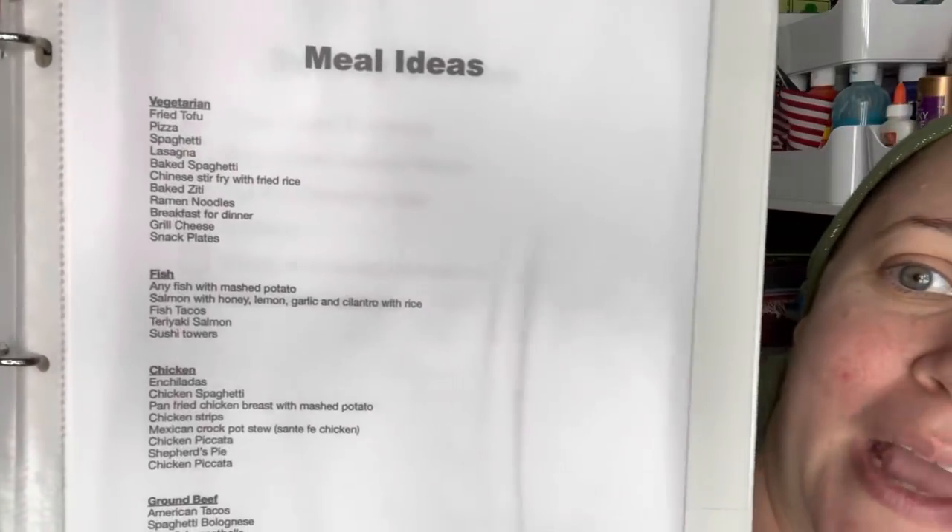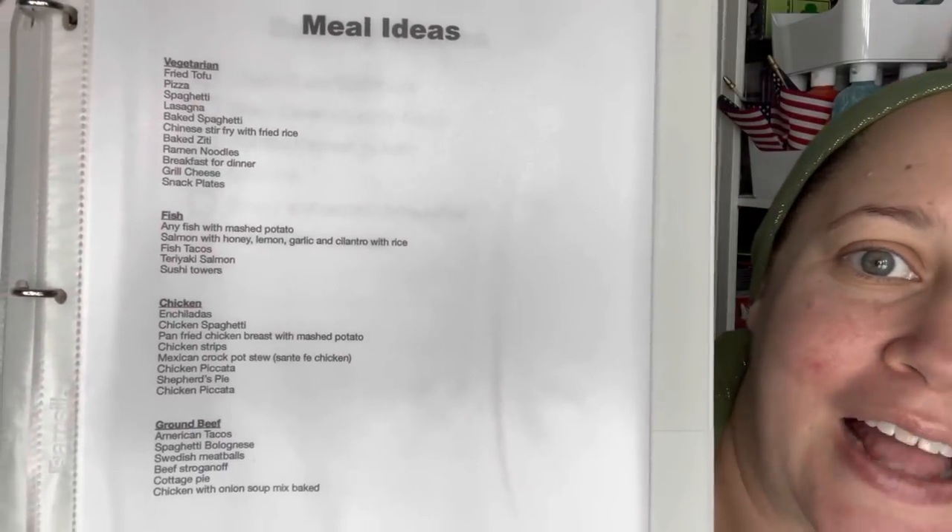On the next page I have meal ideas — tried and true meals my family enjoys that I can easily make and often have ingredients for. It's split into categories: vegetarian, fish, chicken, and ground beef, so I can think about what ingredients I have on hand and make sure I'm not making the same main ingredient day after day.